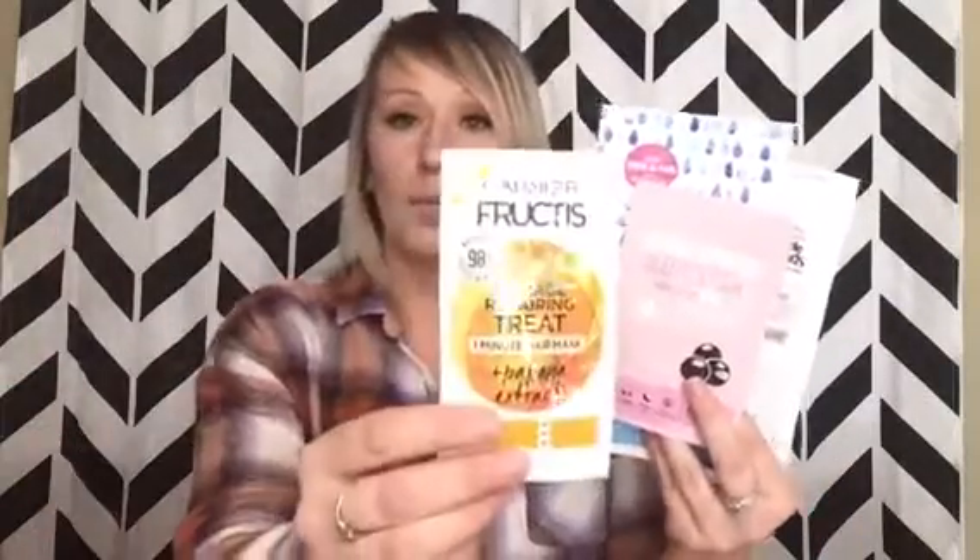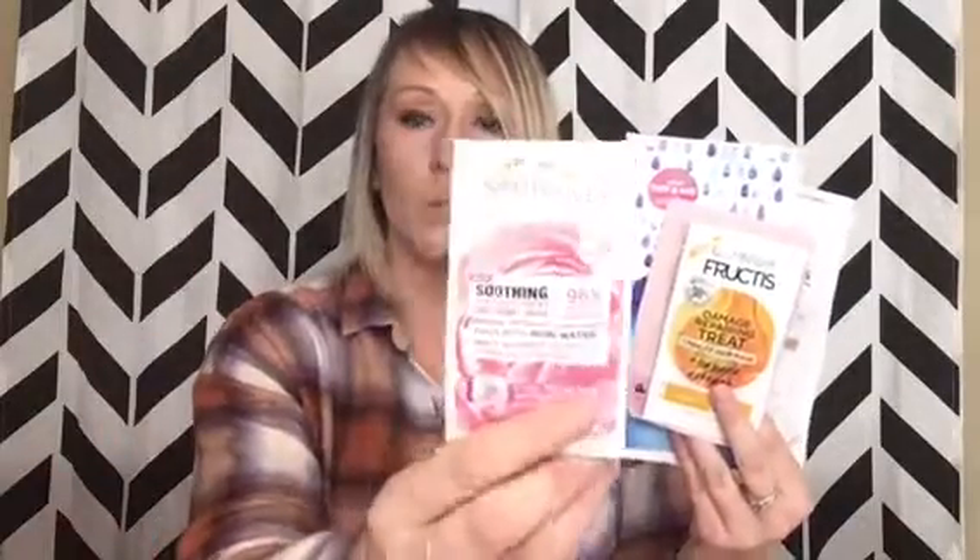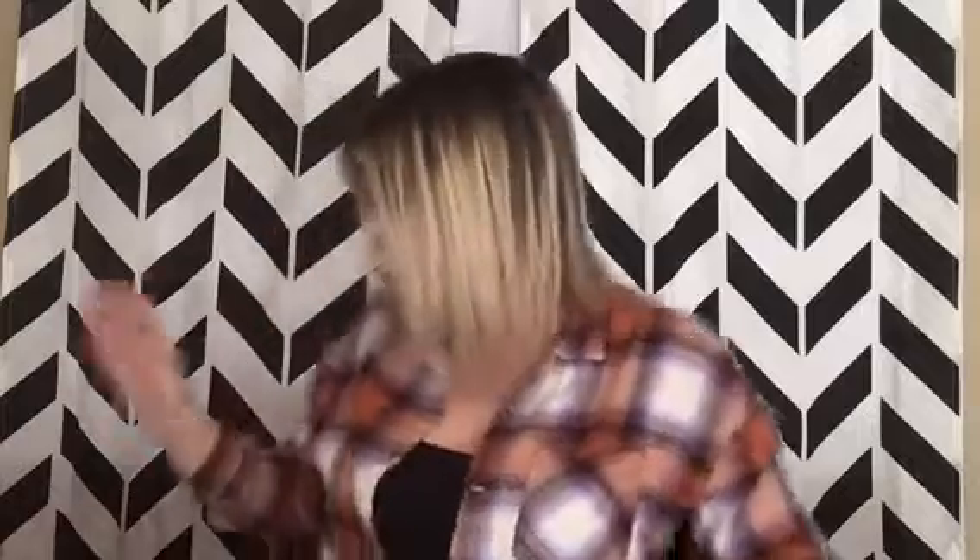So let me recap what I got in the Walmart box. I got the shampoo and conditioner, the Kleenex wipes, the face mask, the one minute hair treatment, the facial moisturizing stuff, and the Village Natural Therapy samples — so six things total.